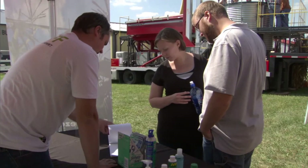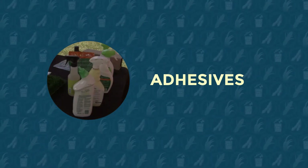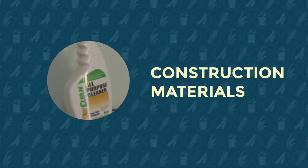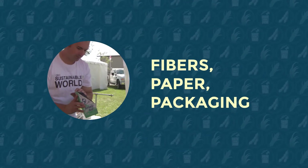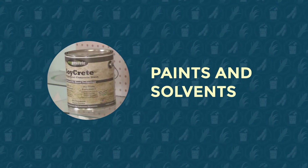Let's take a look at some common bio-based products that are available to today's consumers. Adhesives, construction materials, fibers, paper, packaging, fuel additives, landscaping materials, paints and solvents are just a few examples on the market today.